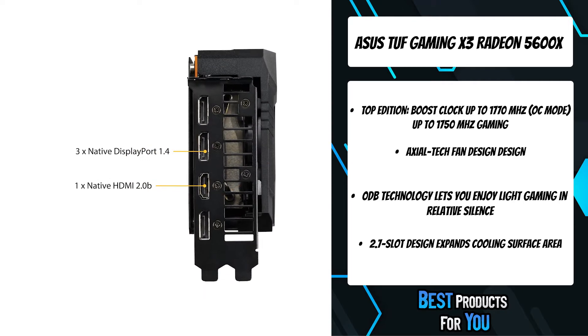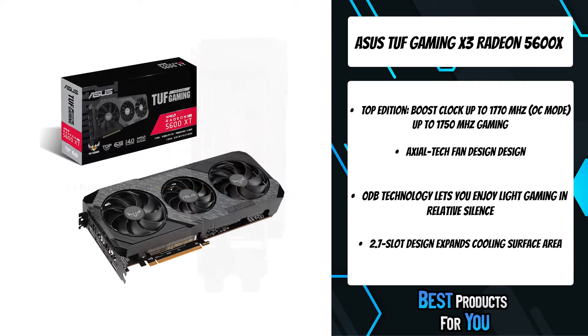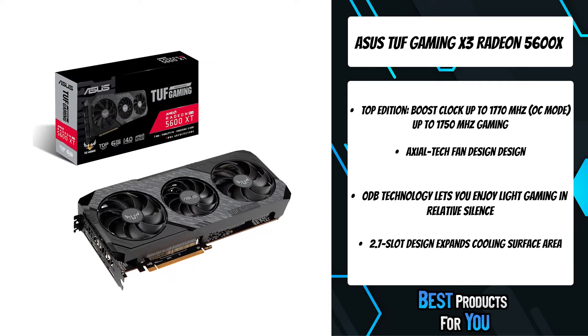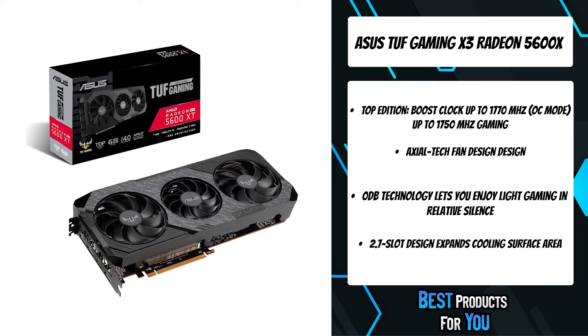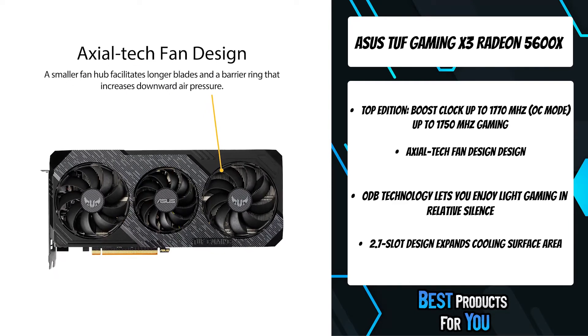It's all backed by a rigorous battery of validation tests to ensure compatibility with the latest TUF products. If you're looking for the super cool tank of graphics cards, lock and load your rig with the TUF Gaming X3 EVO.